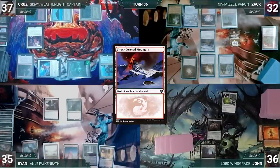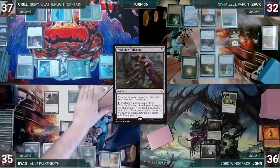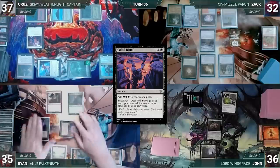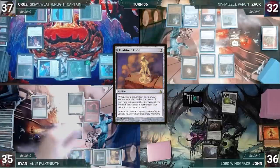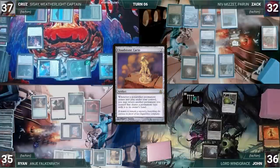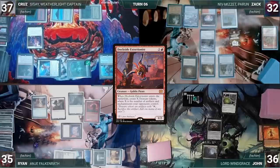Ryan draws and plays Snow-Covered Mountain. He casts Mana Crypt and Wishclaw Talisman. He activates Wishclaw, fetching a card into his hand and giving Wishclaw to John. He casts Cabal Ritual with Threshold adding 5 black. He casts Cloudstone Curio, then casts Blazing Rootwalla. Curio triggers and Ryan returns Dockside Extortionist to his hand. He recasts Dockside creating 7 treasures. Curio triggers and Ryan returns Blazing Rootwalla to hand. Ryan presents a loop of casting Rootwalla, returning Dockside to hand, then casting Dockside, returning Rootwalla to hand — generating infinite mana.